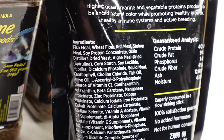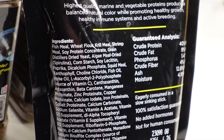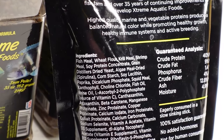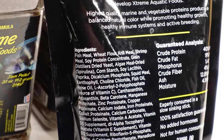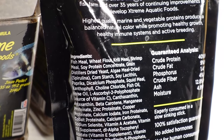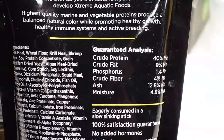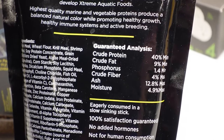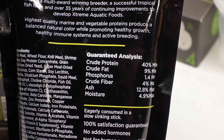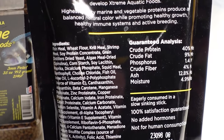Taking a look at the ingredient list, the first ingredient is fish meal, followed by the binder wheat flour, then krill, and then shrimp. So three out of the first four ingredients are high-quality proteins. A couple ingredients later they're tossing in some algae for herbivores and fish that need a little green in their diet. The guaranteed analysis shows 40% protein, 9% fat, 4.9% moisture, and you can see the rest. That's what's going into this food and what your fish are going to get out of it.